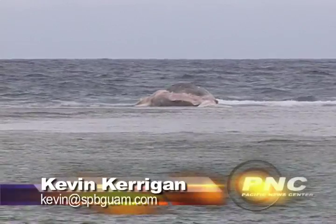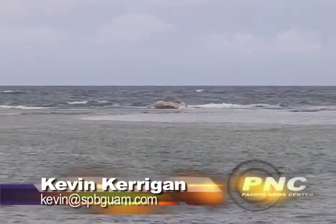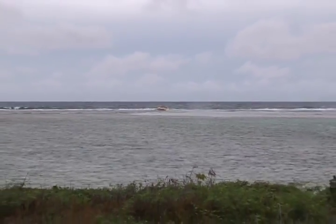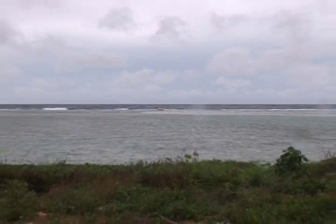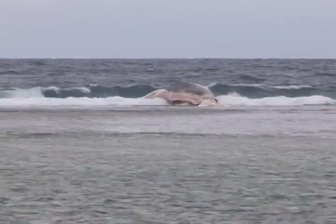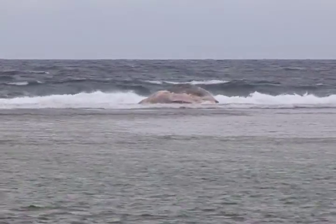Sperm whales are normally dark colored, gray or black, but much of this whale appears pink. Tibbetts says that's because of the abrasion caused by the reef — the skin was abraded off. There are parts where the skin is still intact with a black or gray coating, but where it was abraded off, probably by being rolled over the reef, the bare blubber underneath is exposed. Blubber has a lot of blood vessels in it, so it's very vascular — the pink color is just the blood vessels you're seeing.